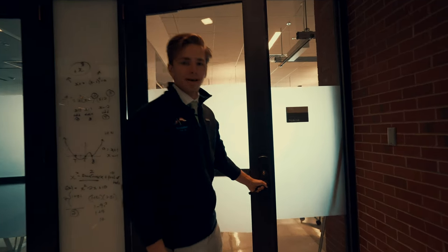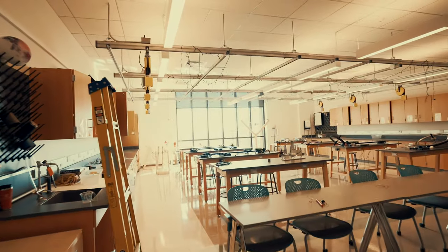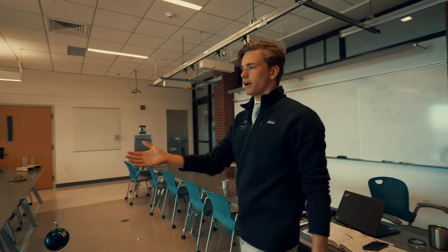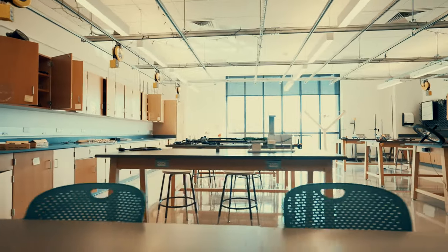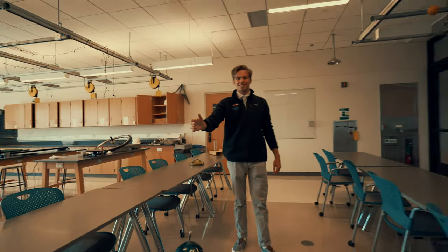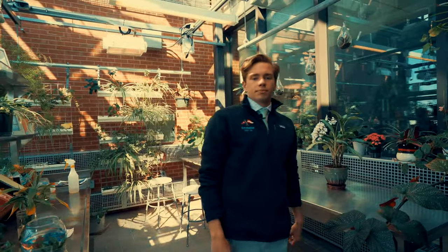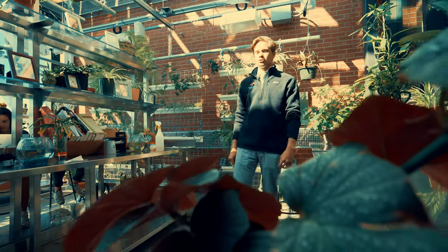This is one of our physics labs, where our physics classes meet. We have an area in the front with a whiteboard for teaching, and then an entire area in the back for experiments and motion rails, and even bowling balls hanging from the ceiling. This is our plant room, where we have plants for our biology classes to study and work with, and it's also a place where students can come and study in between classes.